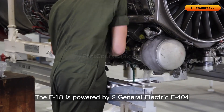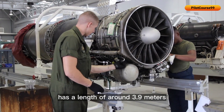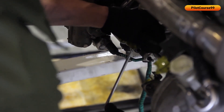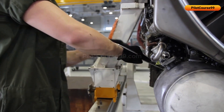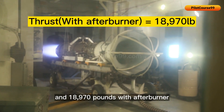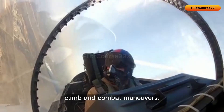The F-18 is powered by two General Electric F-404 turbofan engines. Each engine weighs around 1,035 kg, has a length of around 3.9 meters, and uses an annular combustor with 14 fuel nozzles. The engine can provide a thrust of 17,750 lb dry and 18,970 lb with afterburner, enabling supersonic speeds and improved performance during takeoff, climb, and combat maneuvers.